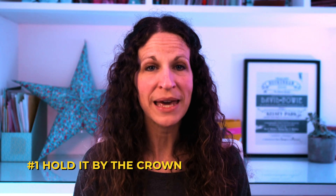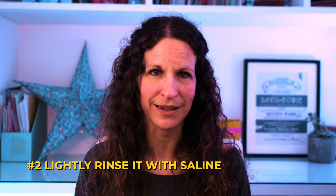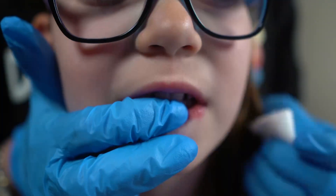Here are my top tips for re-implanting a tooth. Make sure you're holding the tooth by the crown and not the root, because the root is where the periodontal cells are and we don't want to damage them. Lightly rinse it with some saline, and if there's a clot in the socket gently irrigate it with some saline and then pat it dry with some gauze. Then gently re-implant the tooth using the neighbouring teeth as a guide.